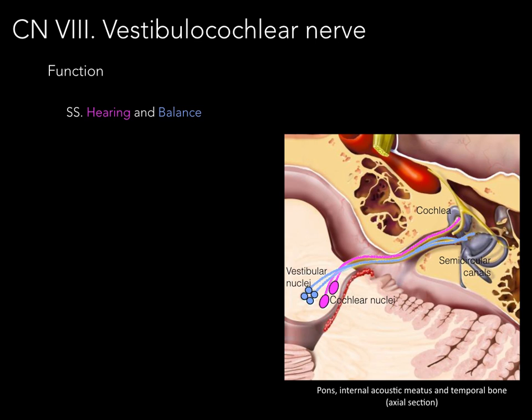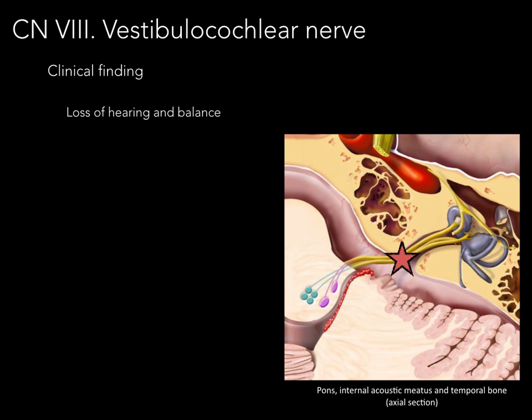So there we have the special sensory function of the vestibulocochlear nerve: hearing and balance. As for clinical findings, if we lesion that nerve, we will lose our hearing and lose our balance, or experience equilibrium problems such as vertigo. And that's cranial nerve eight — thank you very much.